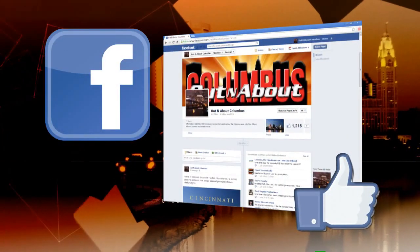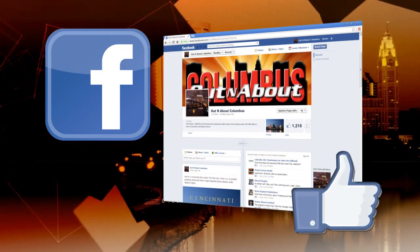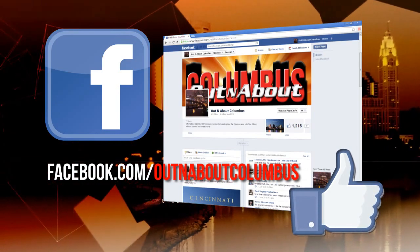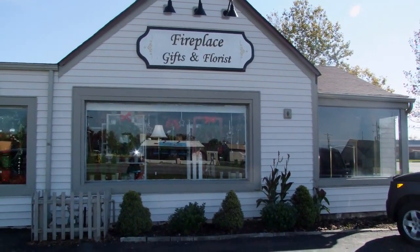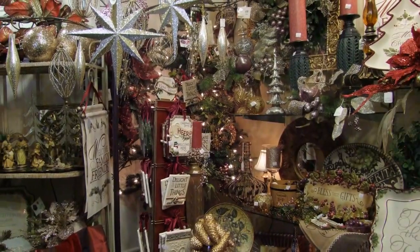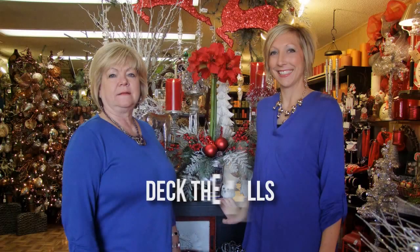Stay up to date with all the latest news, events, and information from Out and About Columbus by liking us on Facebook at facebook.com/OutAndAboutColumbus. Decorating your home is a must for the holidays, and Fireplace Gifts and Florist can help you find a few new ideas for your home with a wonderful selection of decor, fireplaces, and unique gifts. Michelle and Juanita gave us a tour and told Out and About Columbus how customer service and selling American-made products continue to make Fireplace Gifts and Florist a must-stop for your decorating needs.